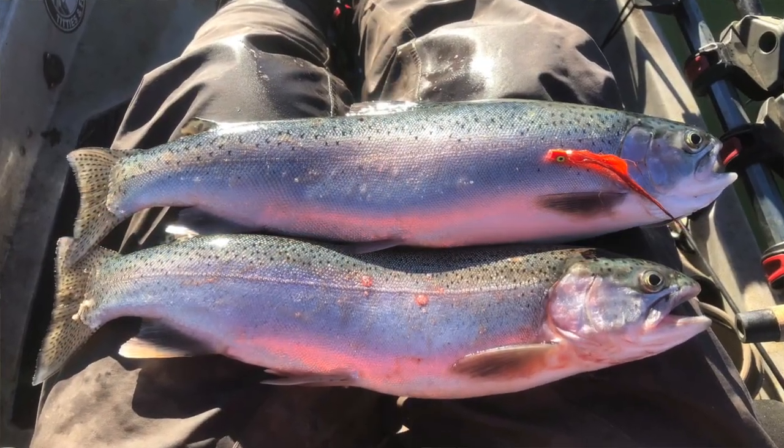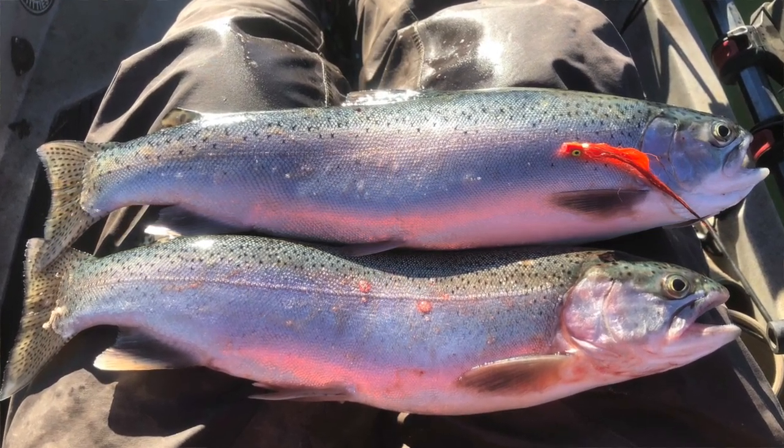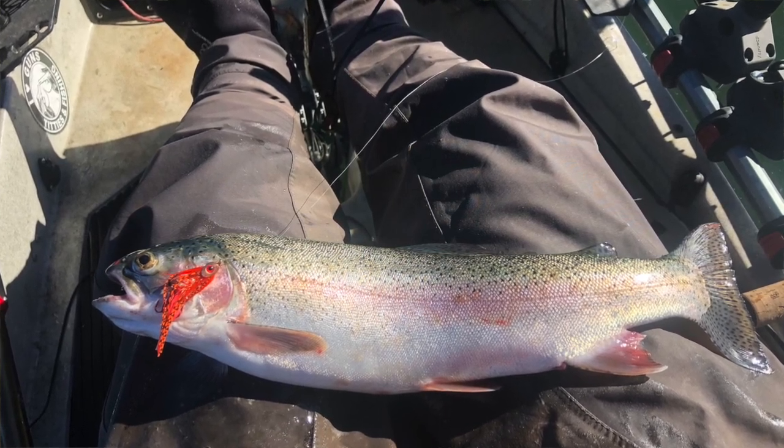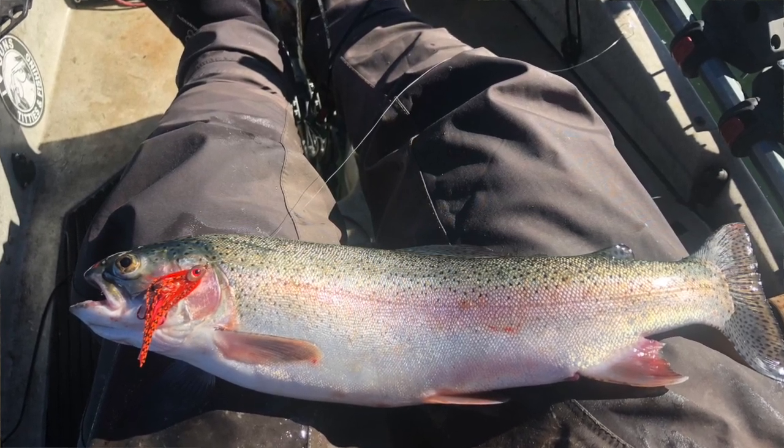I tried a bunch of different metallic-colored stuff and they would not hit it. For me, I was trolling orange and pink flies along with Triggerspoon Juniors predominantly in pink or orange with the chrome back. The reason I was going with the Triggerspoon Junior is they work great at 1.8 mph, which was the speed my flies were also working well at. My big-fish offering is typically a fly when I'm in the northern Sierras, and I did catch my big fish on an orange fly — three or four fish on the fly the whole time, but they were all big. Most of my fish came on the Triggerspoon Junior, though. Pink and orange — the other colors were not working.